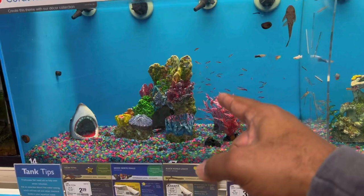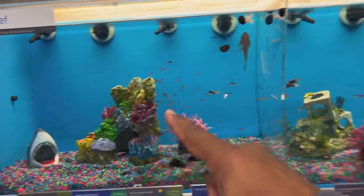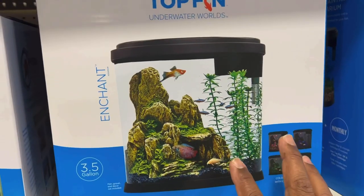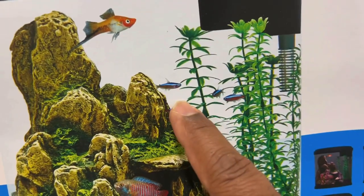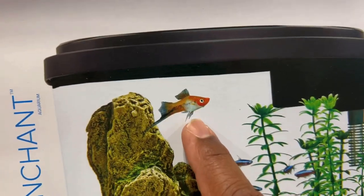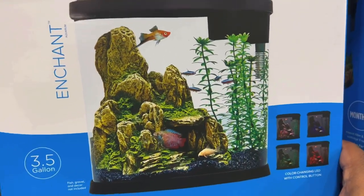Another common mistake is getting caught up in the marketing. You might see a display tank and think you can put 20 fish in a small aquarium because the store did it — but remember that display tank may be much deeper than yours, and they don't plan on keeping all those fish in there long-term. For example, this 3.5-gallon tank has a gourami, a cory, four cardinal tetras, and a swordtail — way too many fish for a 3.5-gallon aquarium in my opinion. Don't get caught up in the marketing thinking you can get that many fish in a small tank.